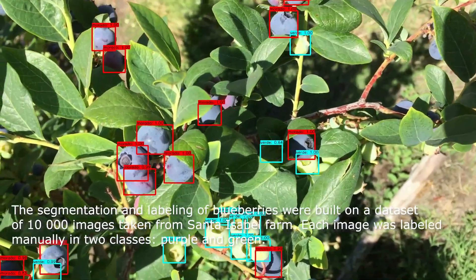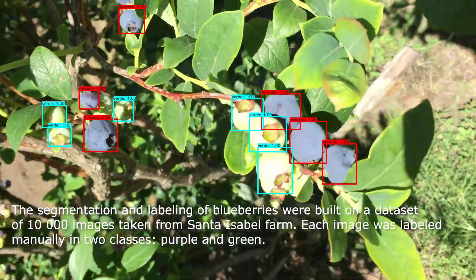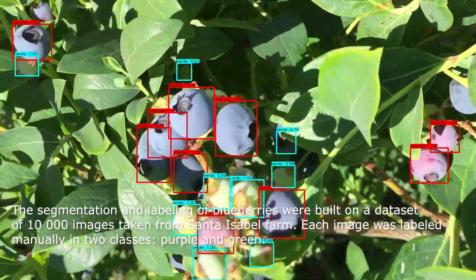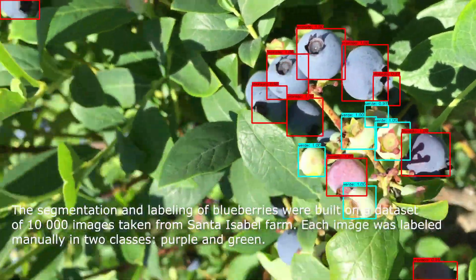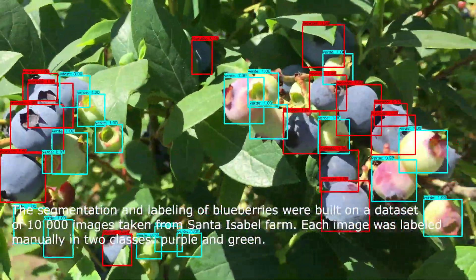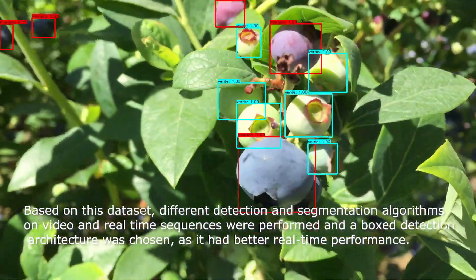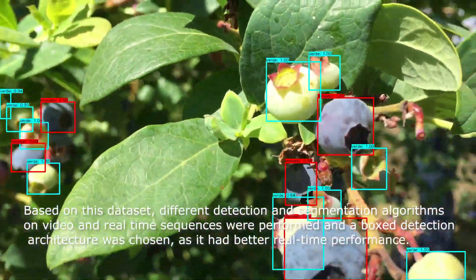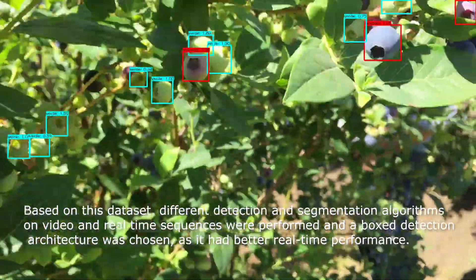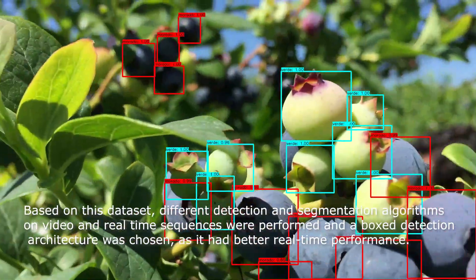The segmentation and labeling of blueberries were built on a dataset of 10,000 images taken from Santa Isabel farm. Each image was labeled manually in two classes, purple and green. Based on this dataset, different detection and segmentation algorithms on video and real-time sequences were performed, and a boxed detection architecture was chosen as it had better real-time performance.